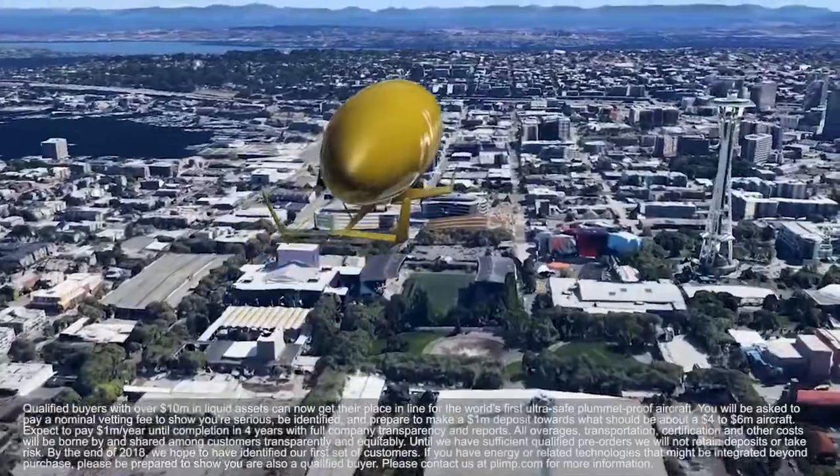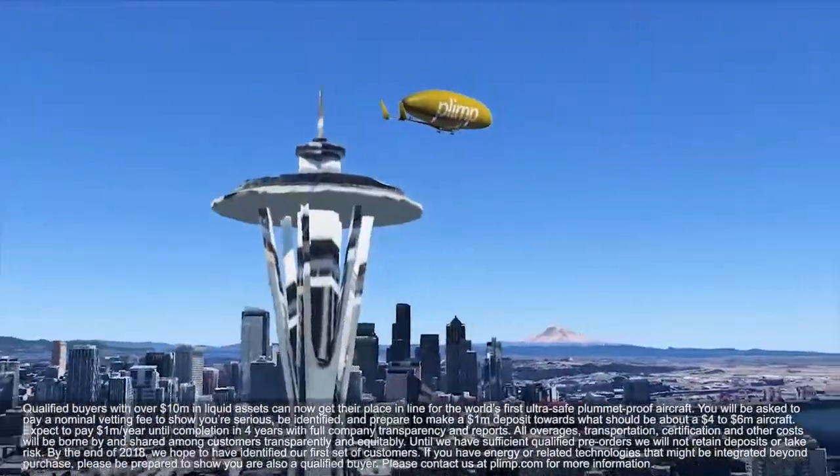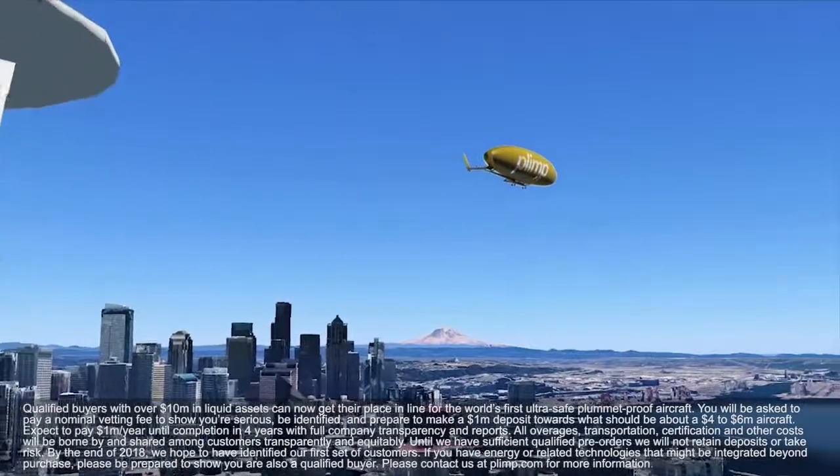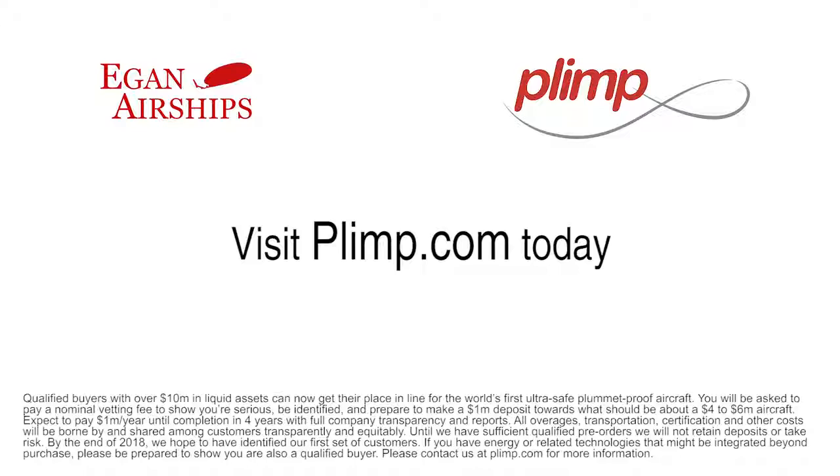If you know a qualified buyer with over ten million dollars in liquid assets, please inform them of this historic opportunity to step into the future of local, ultra-safe, computer-flown aviation. If you have the means, we'll build your dreams. Contact us at plimp.com and get yourself in line for a production model of the future of ultra-safe flight for your friends, your family, and all of your important payloads. Visit plimp.com and apply today to be among the first owners of Eagan Airships' ultra-safe Plimp Aircraft.